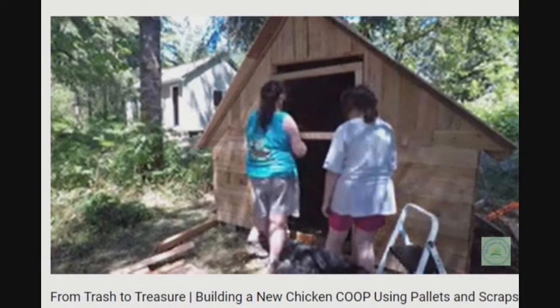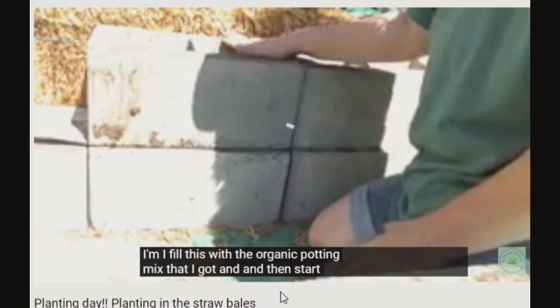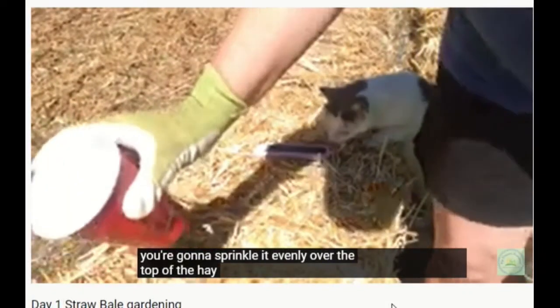And even though there is some editing, she produced the videos in a way to show how to do the entire project, for you frugal-minded chicken coop lovers.